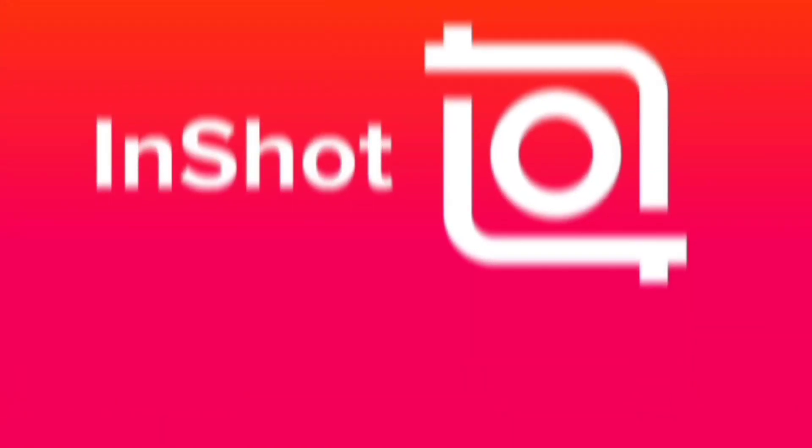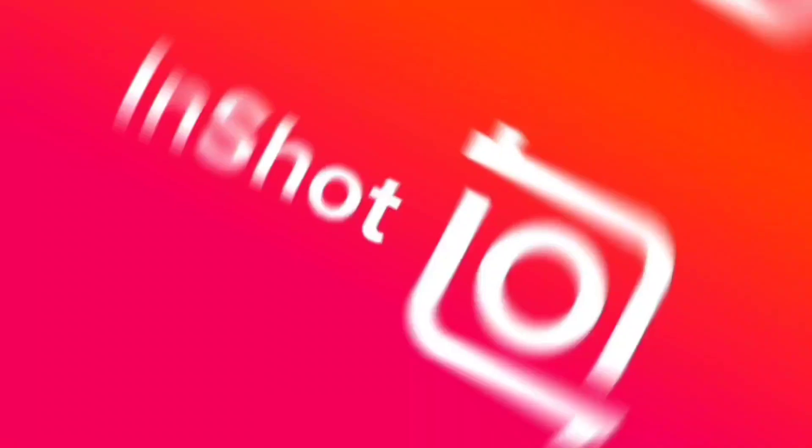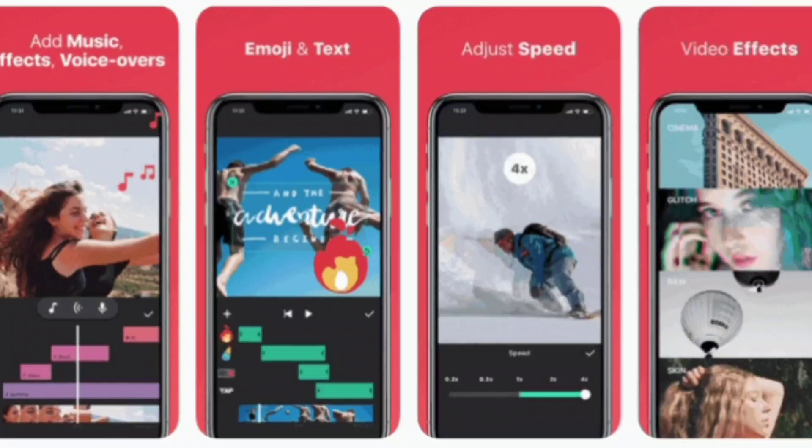Number three in the list is InShot. InShot is a mobile video editing app that I personally use on my Android mobile. For editing most of my content — short video content and some bigger videos as well — I use InShot. It's very convenient; you can do all kinds of editing, adding music or creating cuts. Most of the time I do editing on my mobile itself to save time, and InShot helps me to do so.